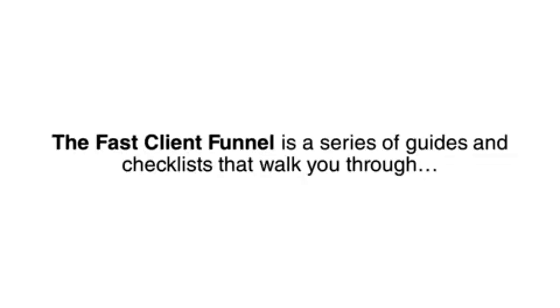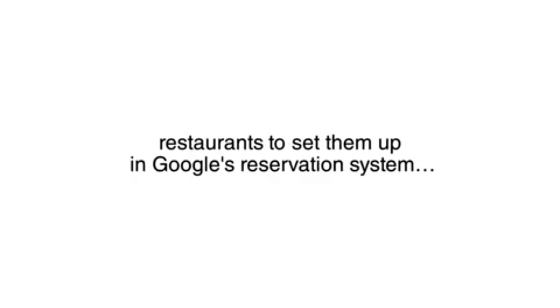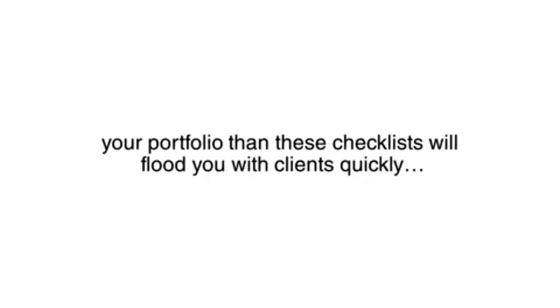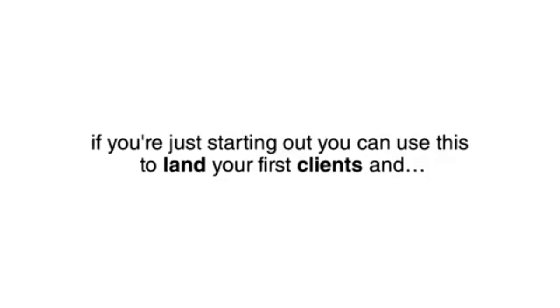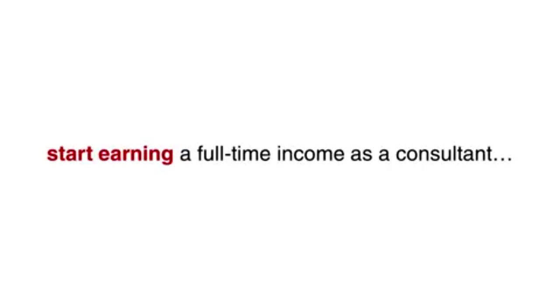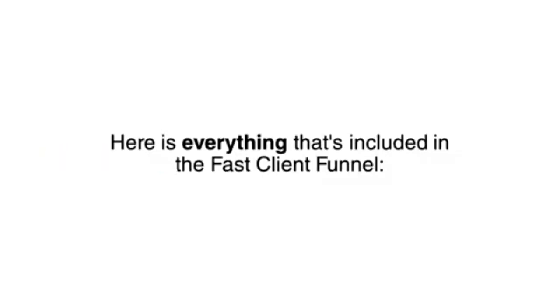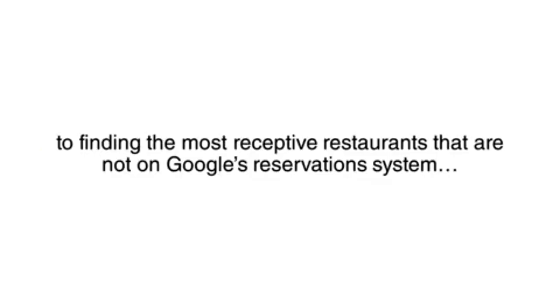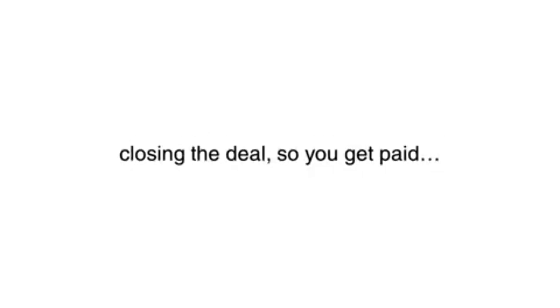The Fast Client Funnel is a series of guides and checklists that walk you through landing $500 paychecks from restaurants to set them up in Google's reservation system. If you are a large consulting agency looking to add restaurant clients to your portfolio, these checklists will flood you with clients quickly. And if you're just starting out, you can use this to land your first client and start earning a full-time income as a consultant. Everything is in a copy-and-paste format.